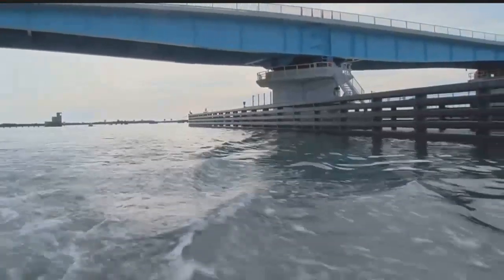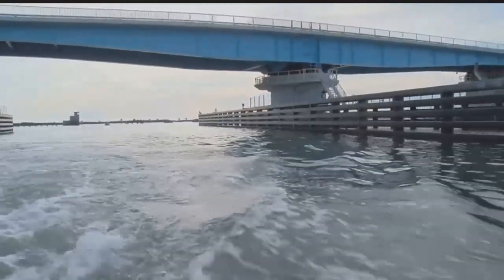The reef will also reel in dollars from divers and fishermen. You make a bigger reef, you make a bigger impact — it's going to make a bigger impact on the local economy. Charlotte County will send out divers once a year to check on the artificial reef's progress. As for the concrete, that should last a couple hundred years.